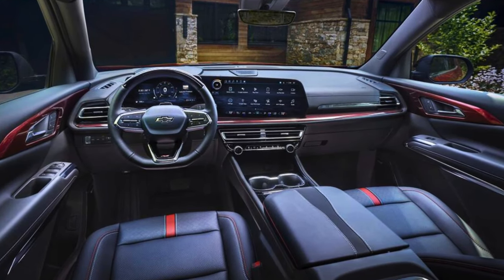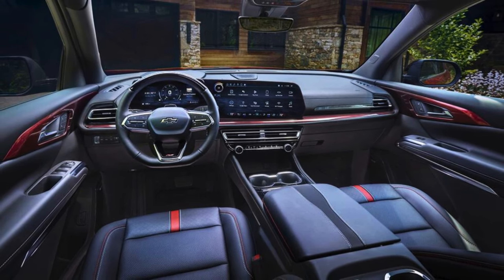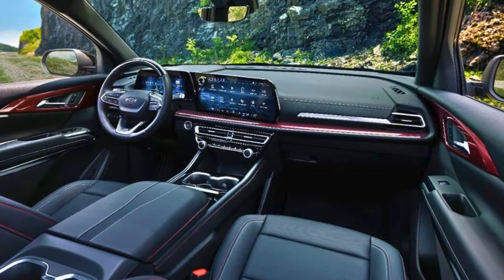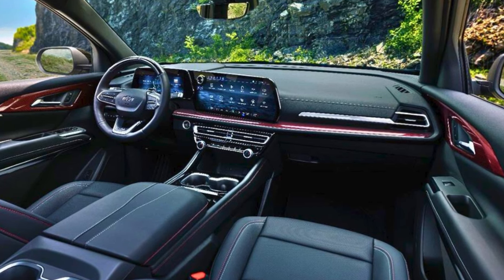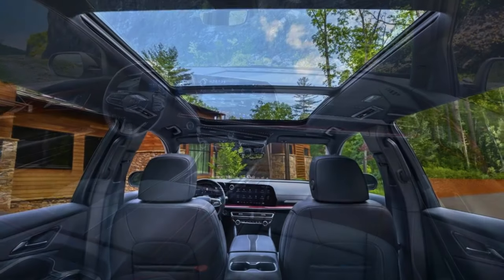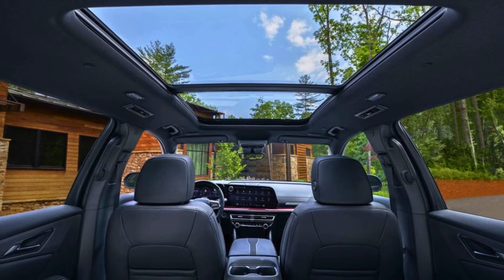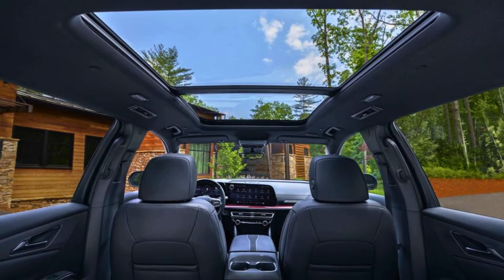Under the hood, the 2024 Traverse packs a punch with a 2.5-liter turbocharged engine that delivers a solid 328 horsepower, making it more powerful than before. Plus, it's got a flashy new exterior design and a swanky cabin with a massive 17.7-inch touchscreen as standard.